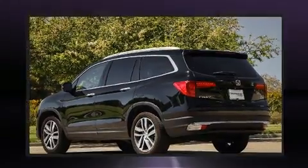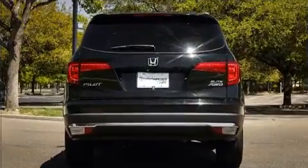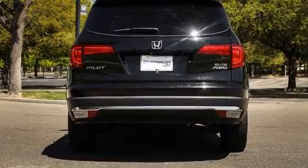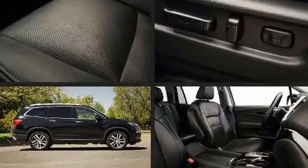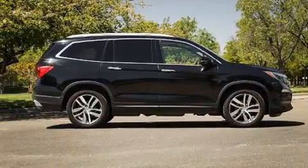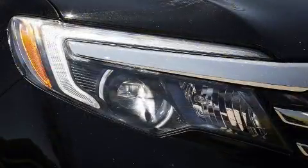Honda infused the interior with top-shelf amenities such as a power rear cargo door, blind spot sensor, and power seats. Backseat passengers will appreciate the rear audio controls, allowing them to make easy adjustments to the stereo system.